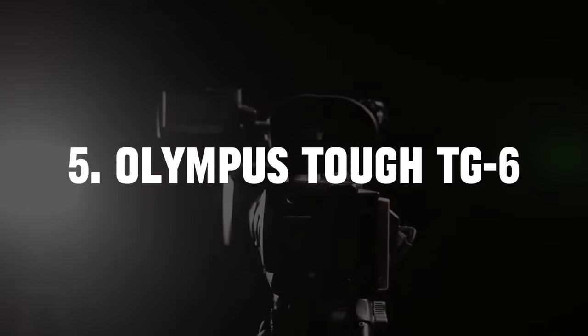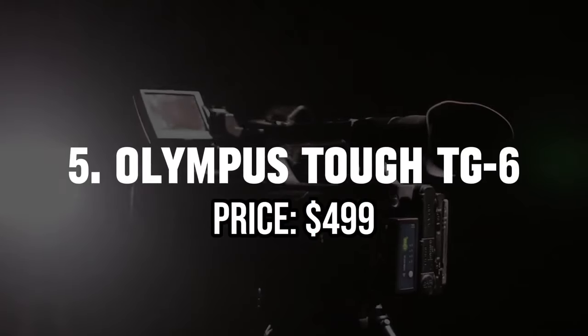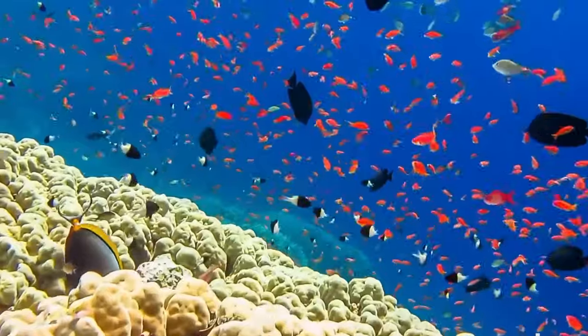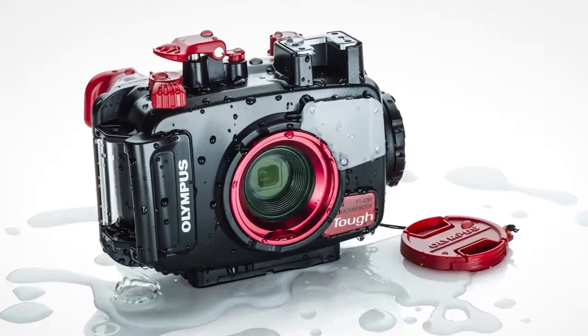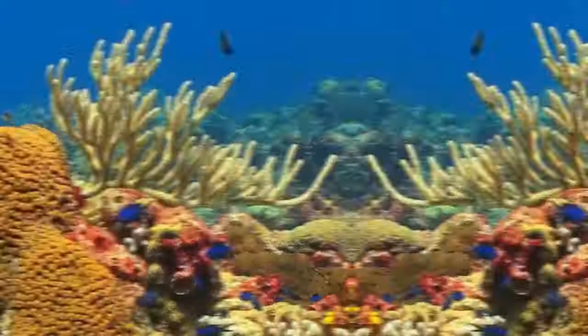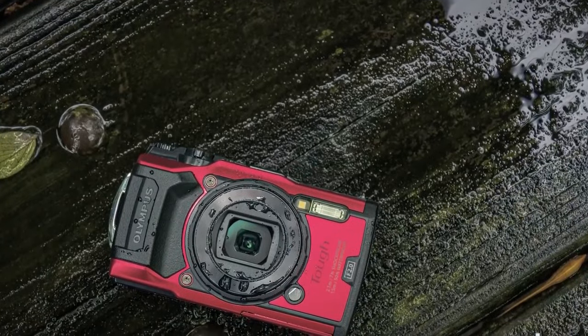5. Olympus TG-6 — Price $499. For the intrepid explorers seeking a reliable companion in the most challenging environments, the Olympus TG-6 is a standout option. Built to withstand shocks, drops, and water submersion up to 50 feet, this rugged camera is synonymous with durability.